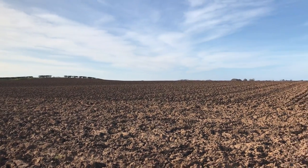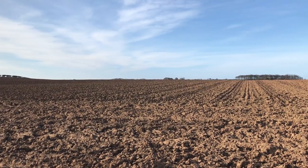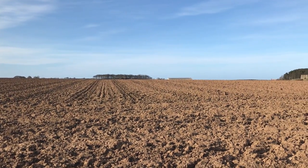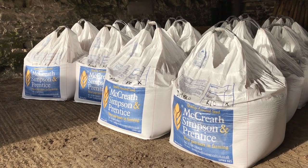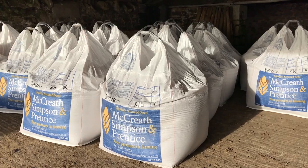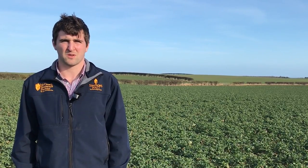The ground that's been cultivated for the spring crop looks dry on the top, but it's still wet underneath, so I really need to just be patient and wait until all the conditions are right so we can put our spring barley in in good stead. I think we'll be a couple of weeks away from that yet, but fingers crossed everything stays dry and we can get on.